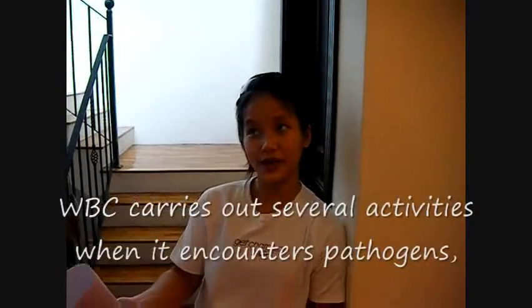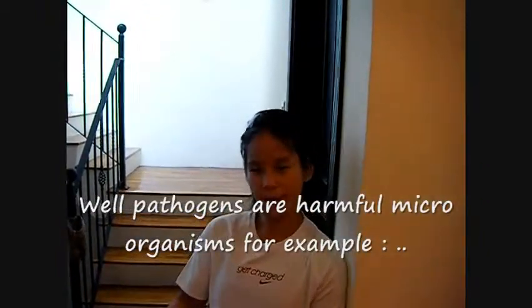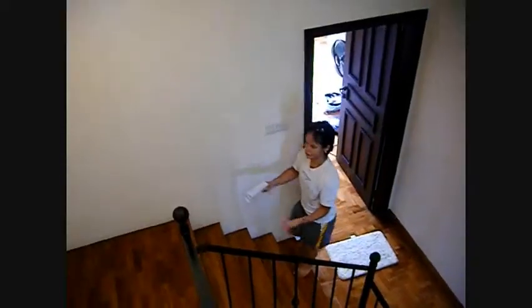White blood cells carry out several activities when they encounter pathogens. Does the word 'pathogens' ring any bells? Well, pathogens are harmful microorganisms — for example, bacteria, viruses, and parasites — or anything else that causes harm to our body. There are several ways to kill pathogens.